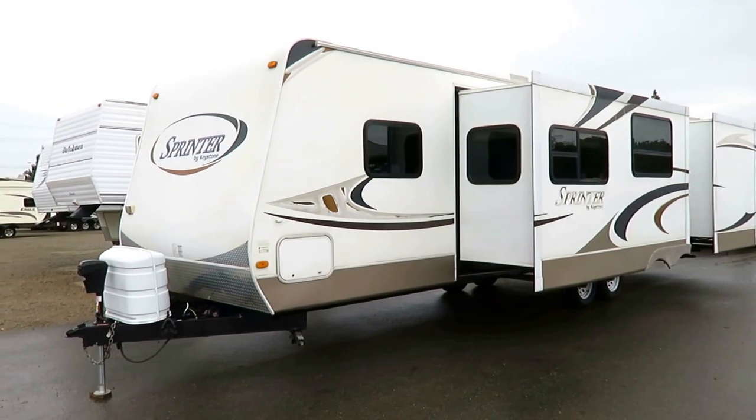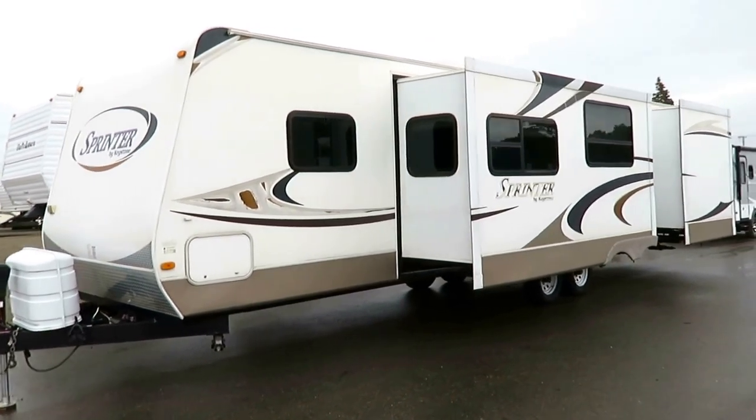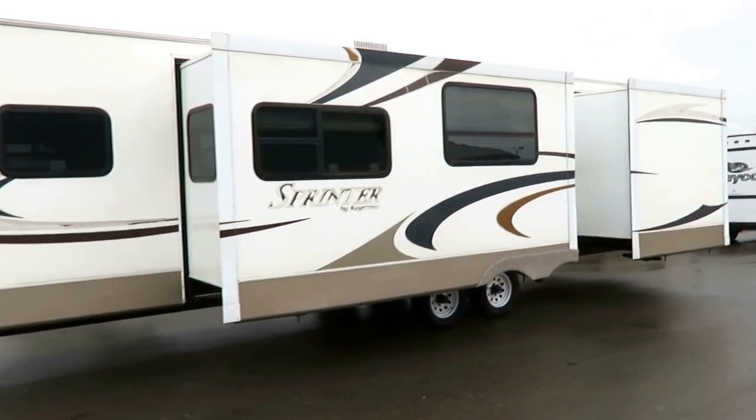It's a floor plan that has been in existence for a long time, and continues to be in existence because it's awesome. This was built about two years before outside kitchens became available, so you won't find that on here.